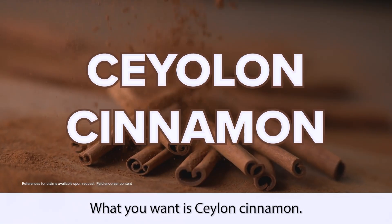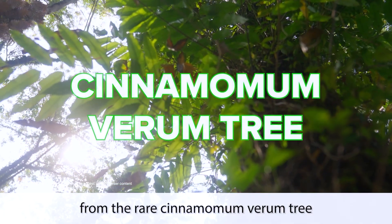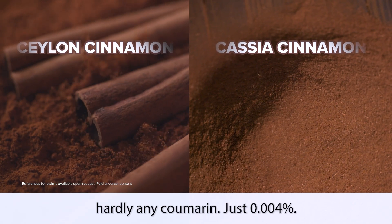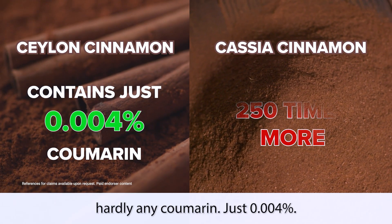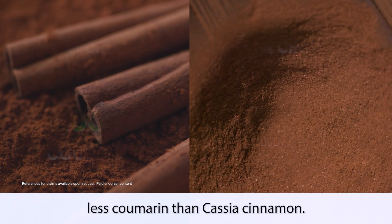What you want is Ceylon cinnamon. Ceylon cinnamon is much more expensive and hard to get because it's harvested from the rare cinnamomum verum tree found in Sri Lanka. Ceylon cinnamon contains hardly any coumarin — just 0.004% — which is 250 times less coumarin than cassia cinnamon.